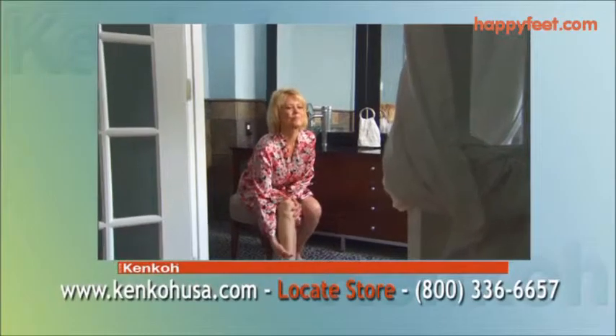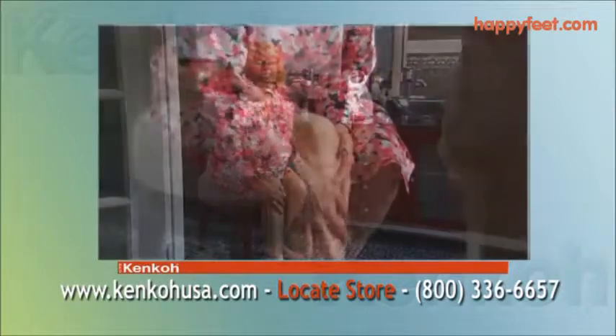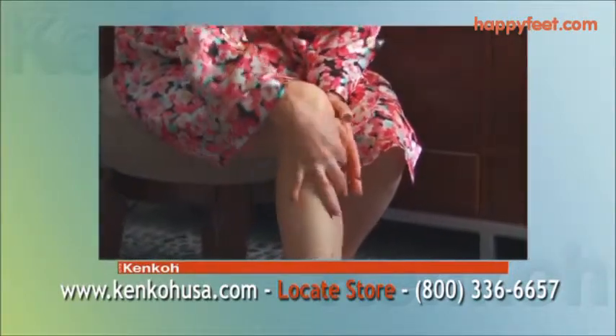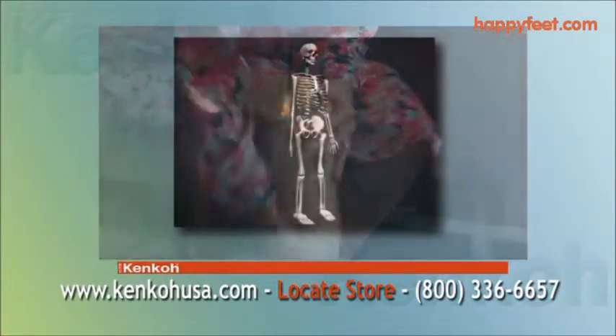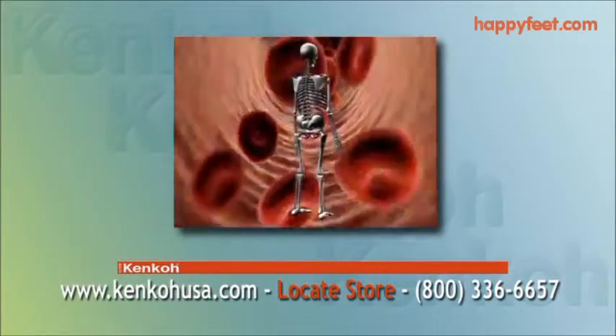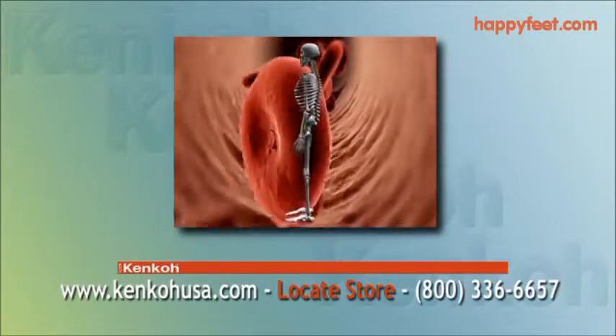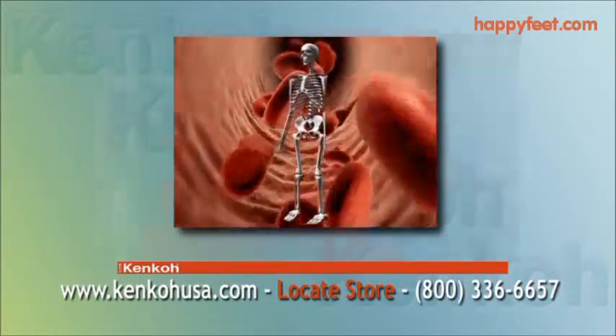People on their feet all day experience foot stress, and this is just the beginning of other problems, like poor circulation and impaired nerve function. Medical science understands that when you don't have the proper nerve function or good circulation, swelling occurs, thereby reducing the health of surrounding tissue.